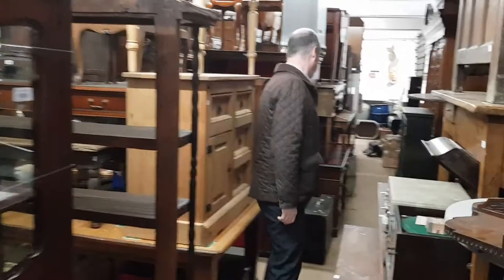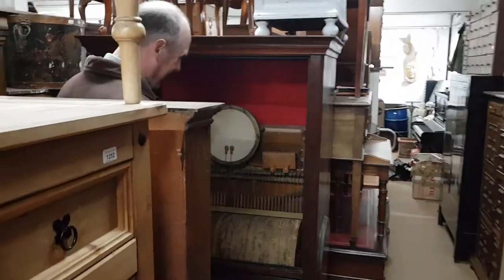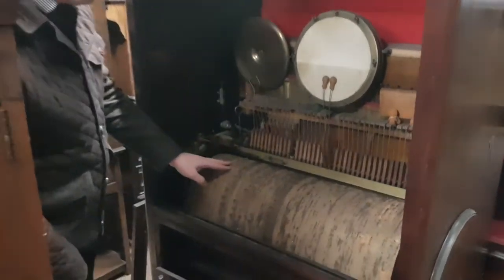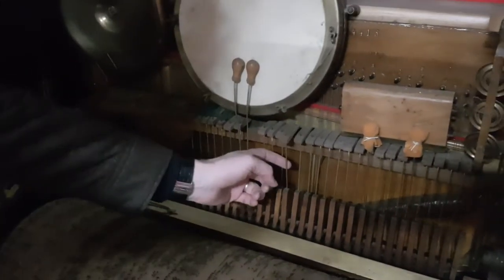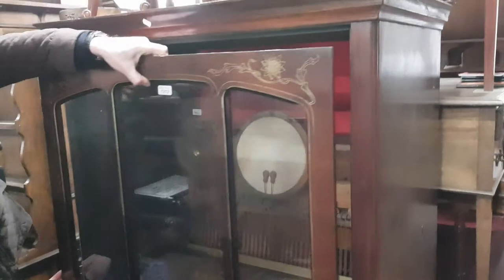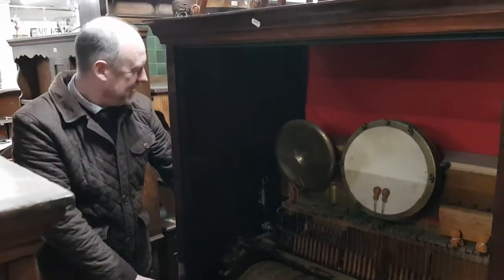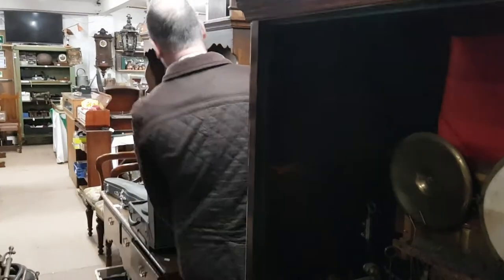Behind there is a barrel organ — a Victorian coin-operated musical machine. You can see there's a large drum with pins on it that play these hammers, and it's got drums and cymbals as well. It's quite a rare thing; it's got a glass panel that sits on the front and a French maker's plaque, with a coin mechanism on the side. A magnificent thing.